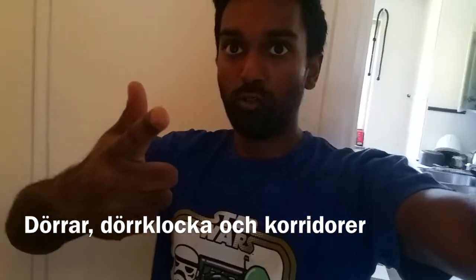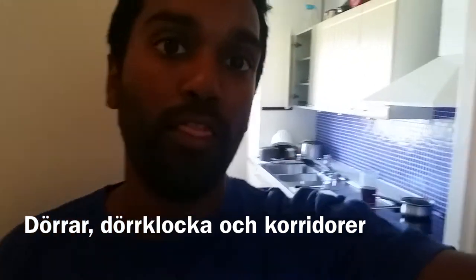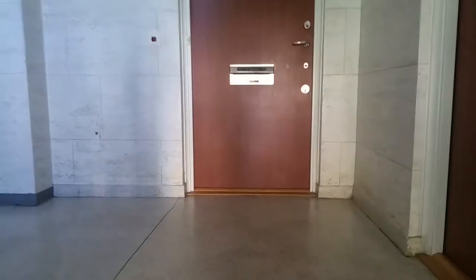Hey! Hallorum here. Today I want to talk about doors — doors in Sweden.